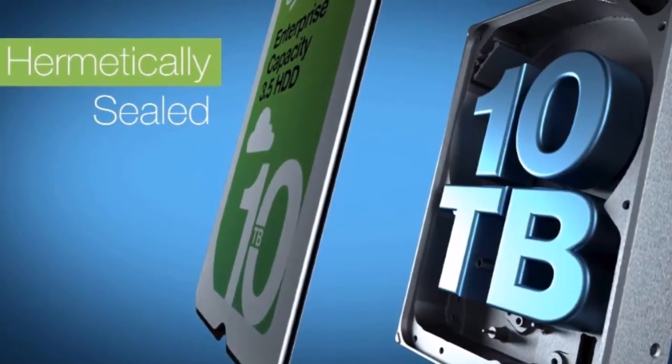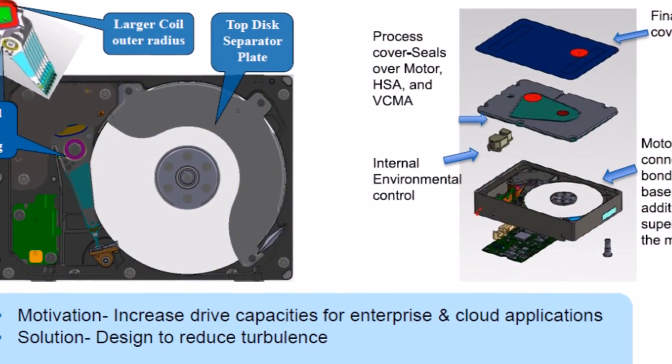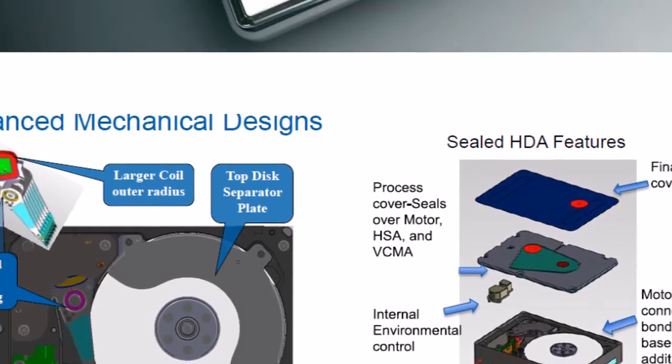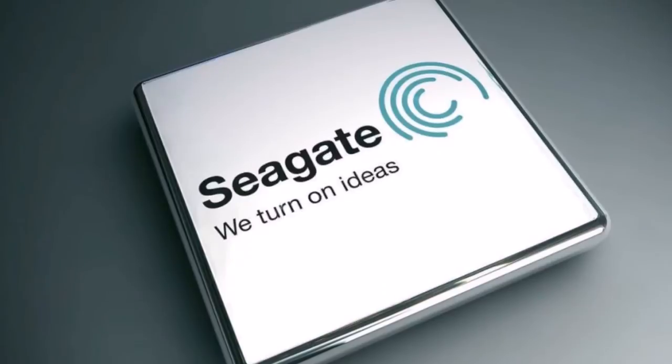The new Barracuda Pro is the first consumer desktop drive to hit the 10TB mark. The data is crammed onto 7 platters and it has a rotational speed of 7200 RPM, giving it a sustained transfer rate of 220 Mbps.